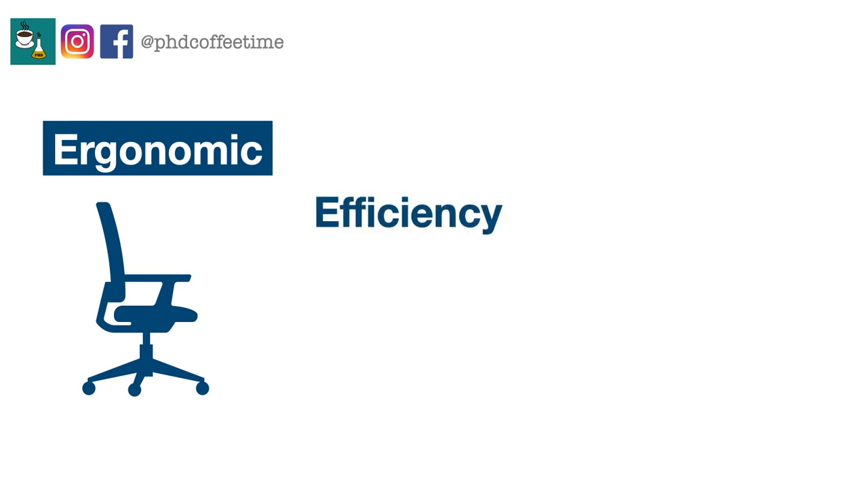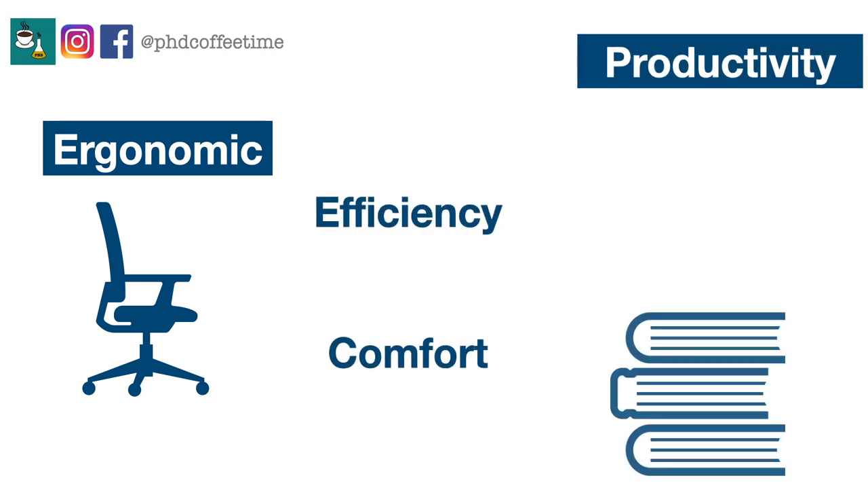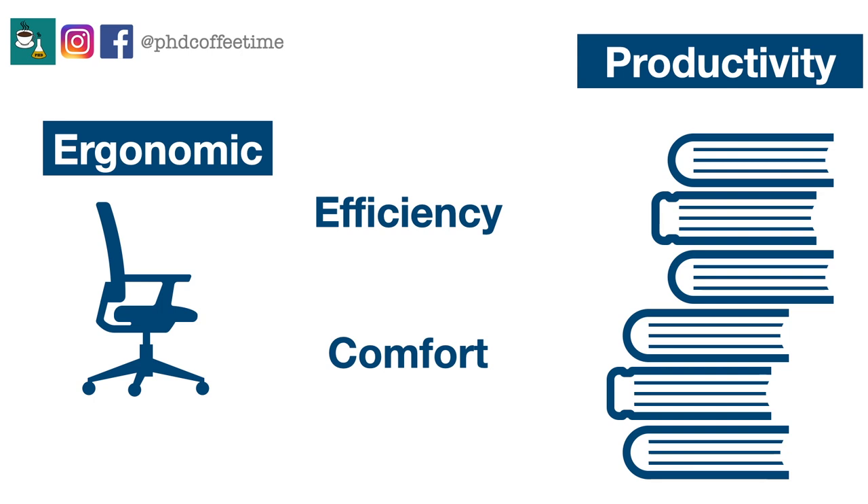Ergonomics simply means how you can improve your efficiency and comfort in your work environment. It's true that when you have a little bit of ache and pain, you experience more distraction, more unnecessary fatigue, increased effort, and are less productive altogether.